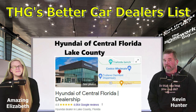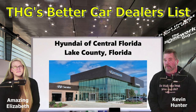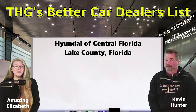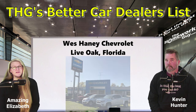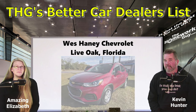Next up, Hyundai of Central Florida, Lake County, Florida, rated 4.8 with 3,306 Google reviews. Nominated by Tom Stoeckle — again, no fees, no addendums. Definitely one of the good guys. Next, we have Wes Haney Chevrolet, Live Oak, Florida, rated 4.7 stars with 368 Google reviews, also nominated by Tom Stoeckle. Again, Tom has done his research and confirmed these are good guys with no fees and no addendums.